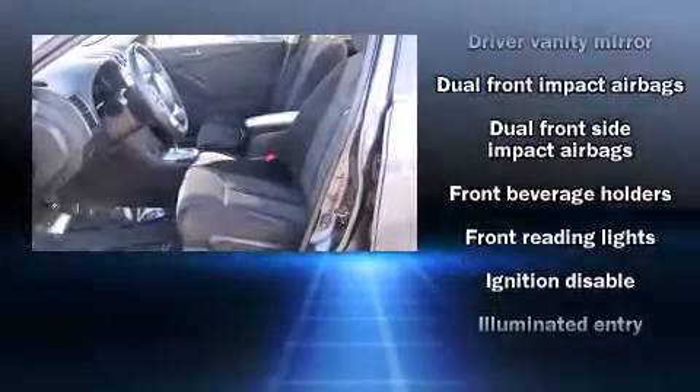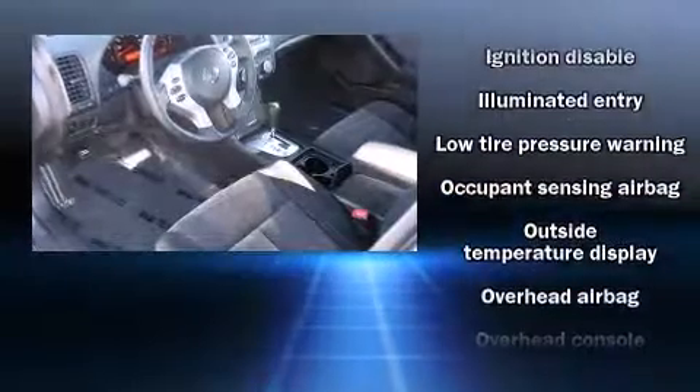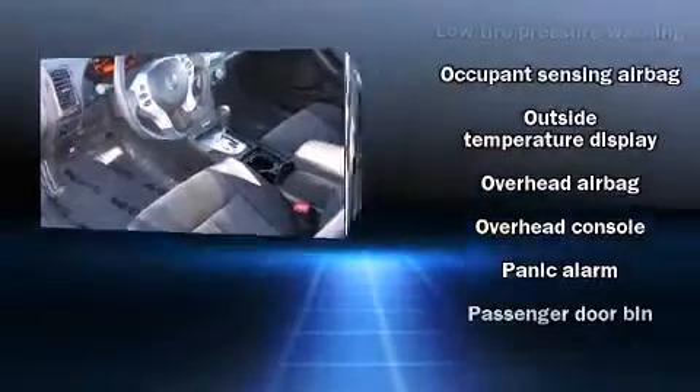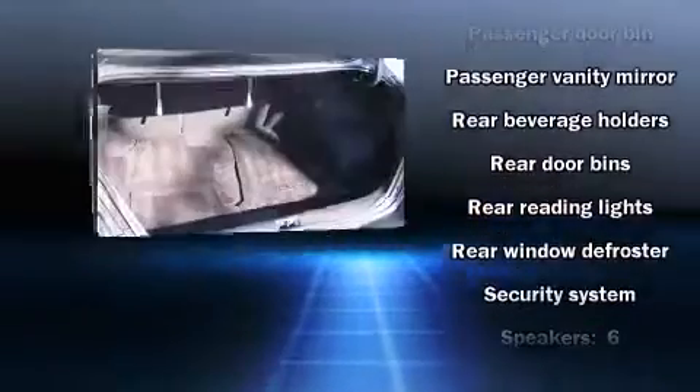Top features include cruise control, delay off headlights, front and rear reading lights, one-touch window functionality, a trip computer, an outside temperature display, and power windows.